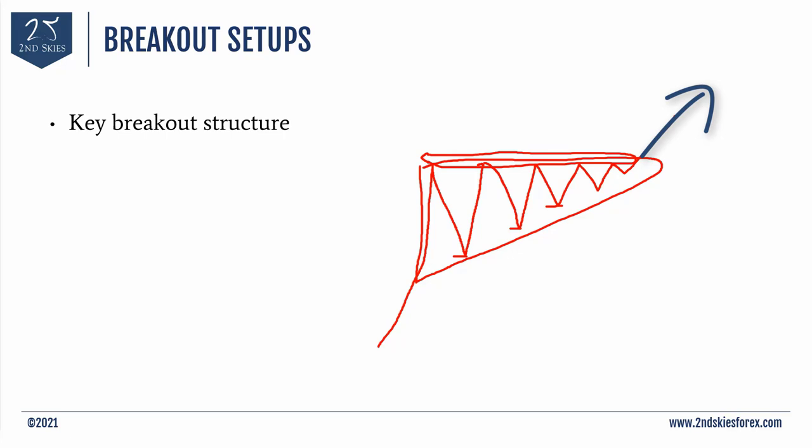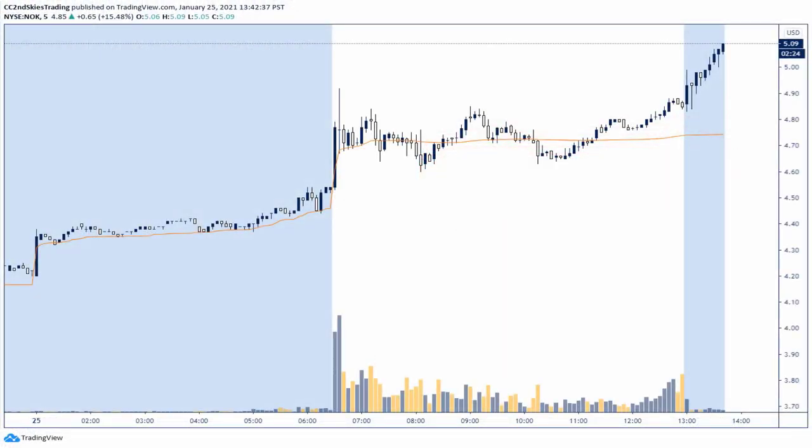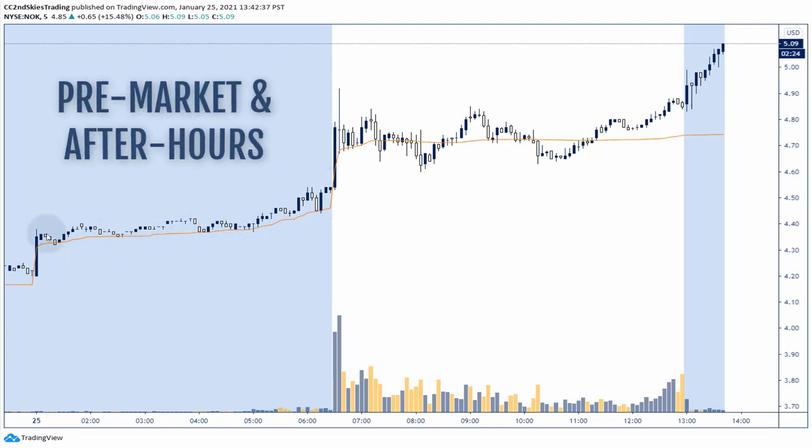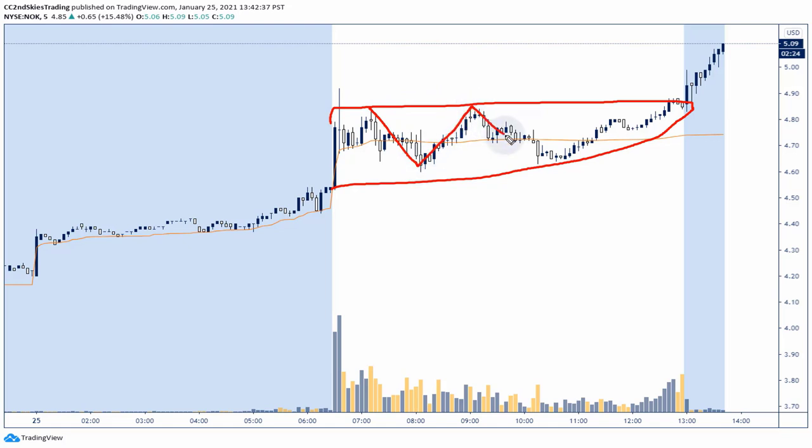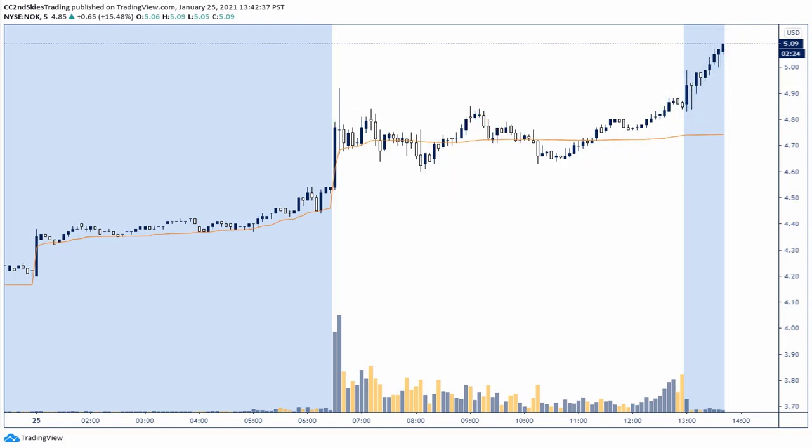We're looking at Nokia on a five-minute timeframe. The blue vertical boxes are the pre-market and after-market trading hours. The white area is the main trading session. Can you see the breakout pattern? Here's the resistance level. There's a pullback, it hits the resistance level again with a slightly higher pullback, then it pushes up with a very weak pullback and breaks out, climbing higher. In pre-market it was already climbing from around 4.15, 4.20, and it opens right around 4.50. Within 10 minutes it goes from 4.50 to 4.90 — basically a 10% gain within 10 minutes.